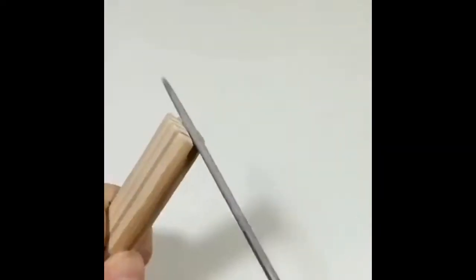Here is a cool do-it-yourself idea to make an electric pen that can be used to engrave on wood.